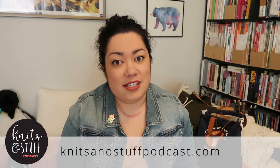Hello, welcome to episode 79 of Knits and Stuff. My name is Alicia and today we'll be talking about finished objects, works in progress, pretty things, and local delights. Welcome to those of you that are new, and for returning watchers, thanks for coming back. There's a group in Ravelry called Knits and Stuff Podcast, and show notes are at knitsandstuffpodcast.com.